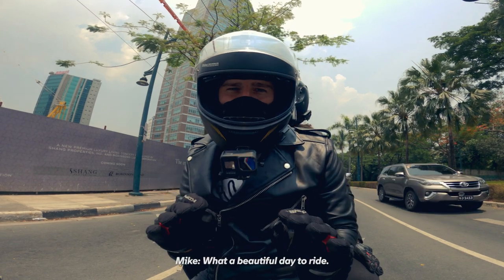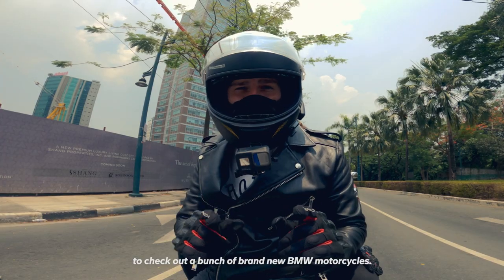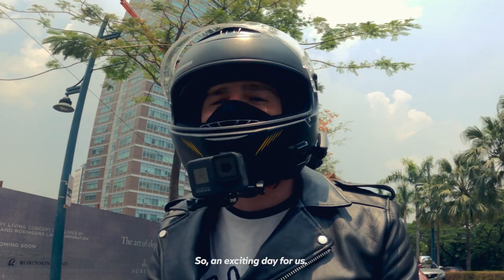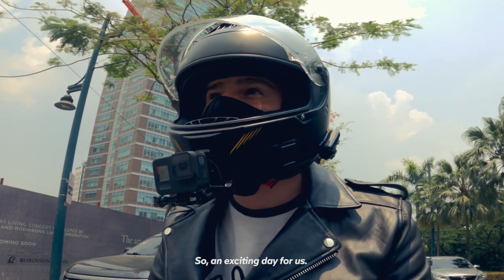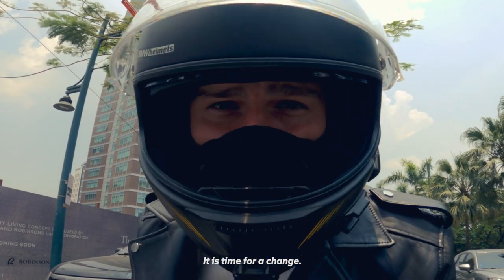What a beautiful day to ride. Today we are on our way to BMW to check out a bunch of brand-new BMW motorcycles. It's an exciting day for us, and right now it is time for a change.